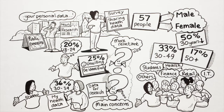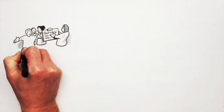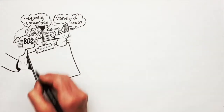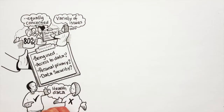Students were more open with sharing their data, with only 16% of them being unwilling, compared to 34% of people working in other sectors. The majority of people surveyed were equally concerned about a variety of issues. We found that at least 80% of people have concerns about not knowing where their information is being used, who has access to their data, their personal privacy, and their data security. These concerns were expressed by both participants who were willing to share their health data and those who were not.